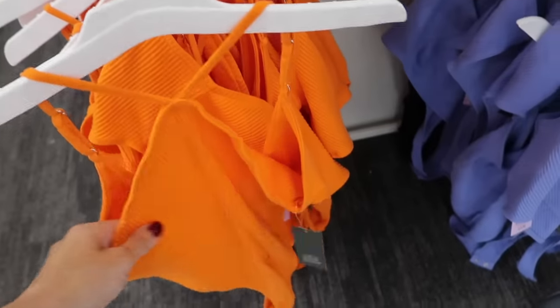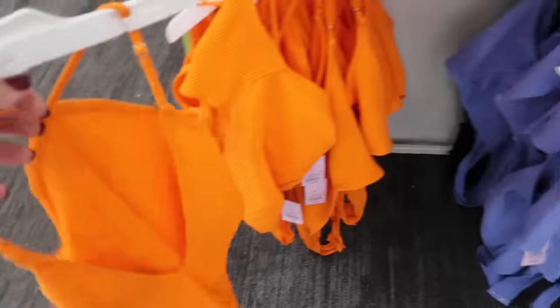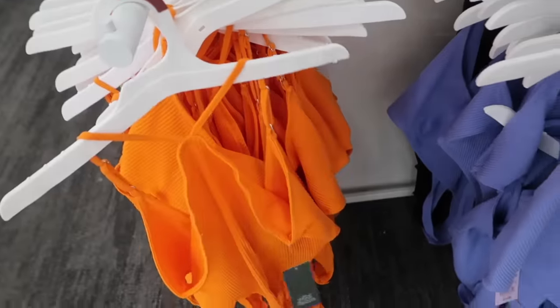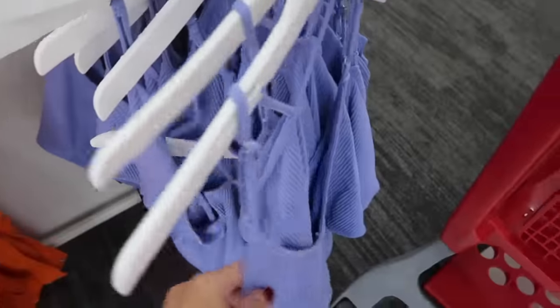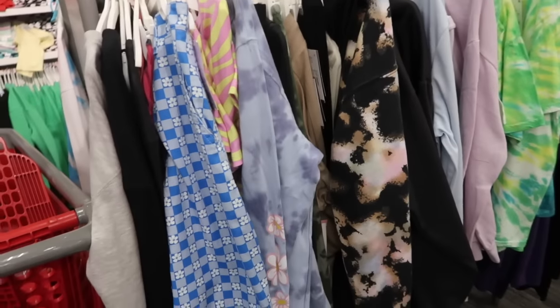You have a bandana print bodysuit for $16.99. And down here I'm seeing a new halter neck style ribbed bodysuit — this one has thin adjustable straps, fitted through the body, and then it scoops down in the back. These are $15 in the orange, and then they also have the blue.